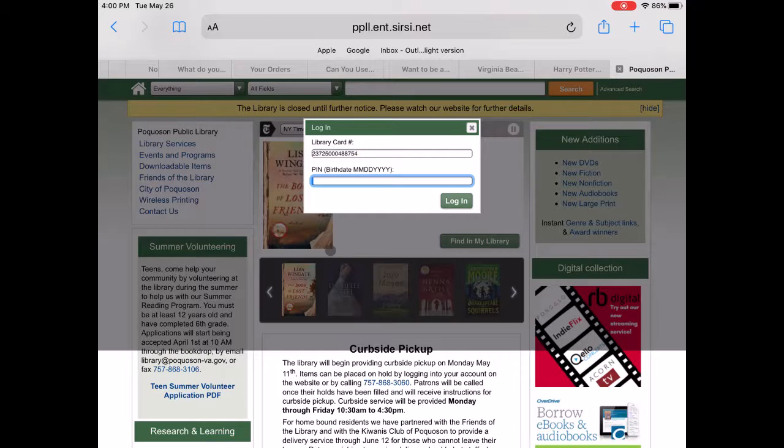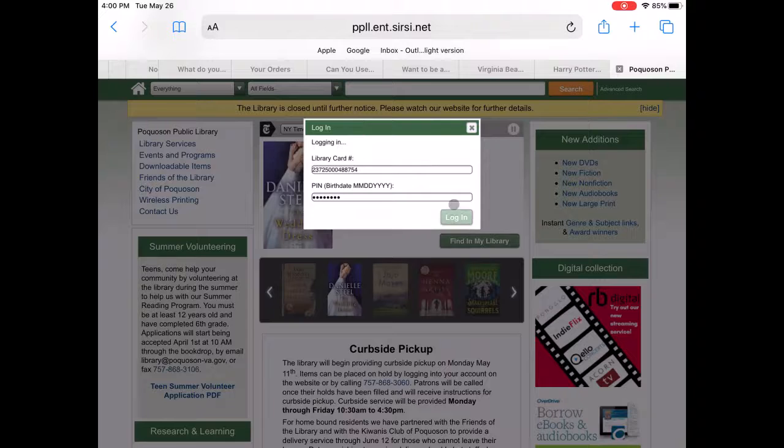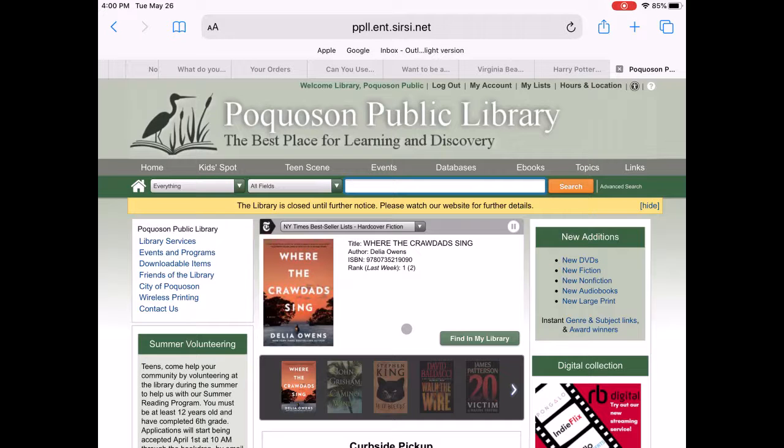Then you're going to put in your birthdate with no slashes and click login. Now you'll see your name up in the welcome.